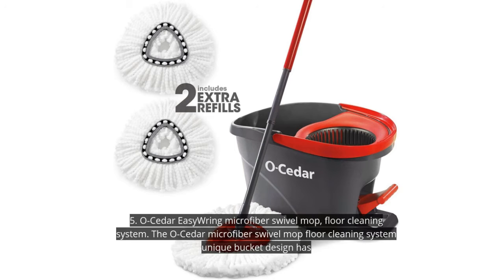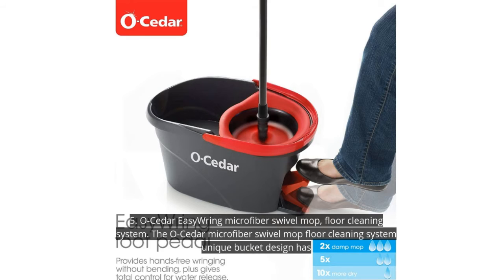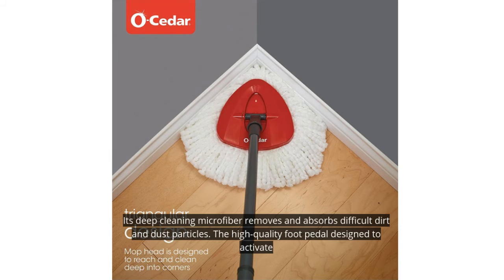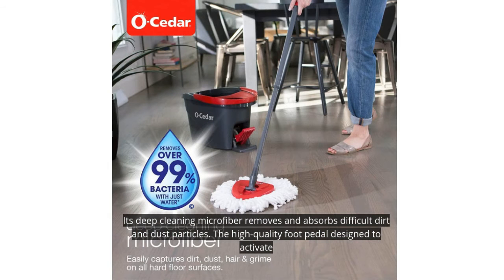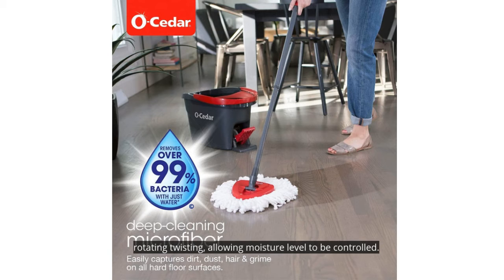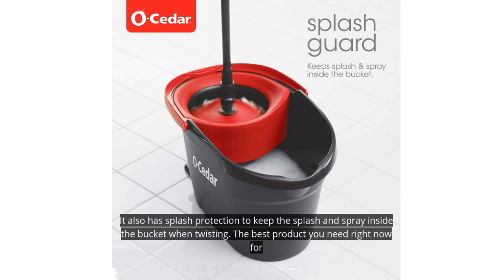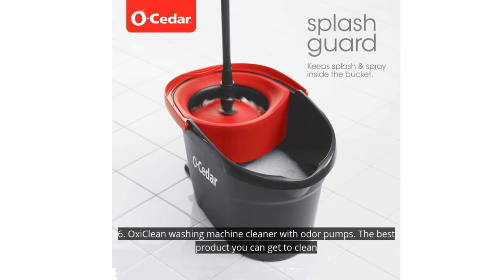5. O-Cedar EasyWring Microfiber Swivel Mop Floor Cleaning System. The O-Cedar Microfiber Swivel Mop's unique bucket design has an integrated twist mechanism that allows you to wring without using your hands. Its deep-cleaning microfiber removes and absorbs difficult dirt and dust particles. The high-quality foot pedal activates rotating twisting, allowing moisture levels to be controlled. It also has splash protection to keep spray inside the bucket when wringing — the best product to completely wipe germs and bacteria from your floor.